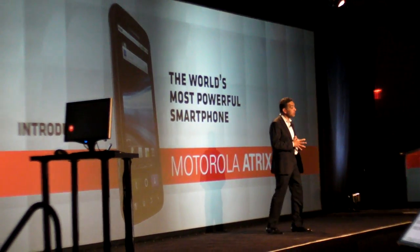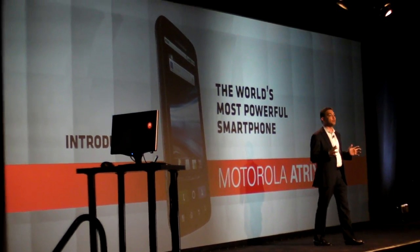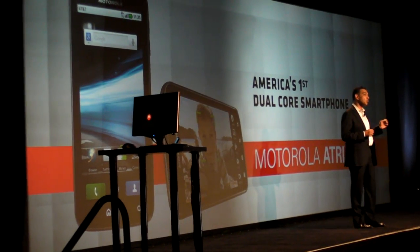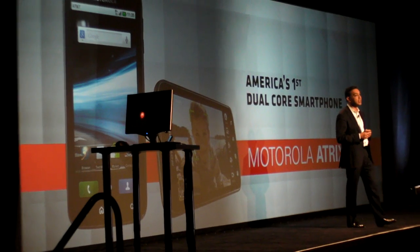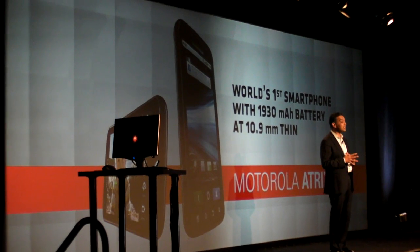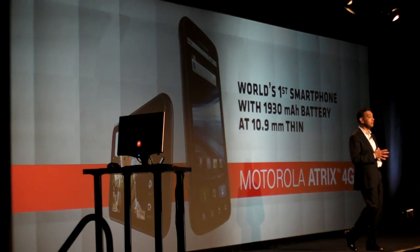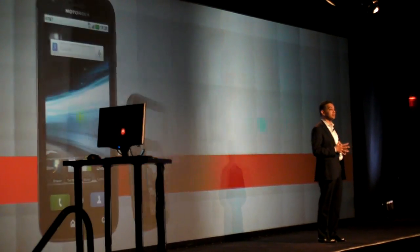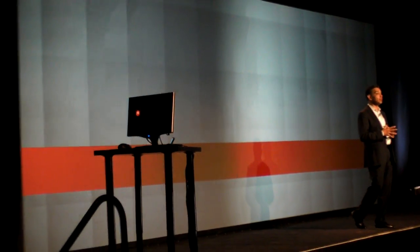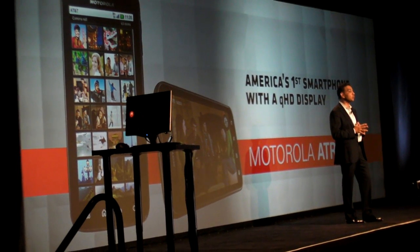Mobile computing. I'm pleased to introduce the Motorola Atrix 4G, the world's most powerful smartphone. It features a dual core processor comprising two 1 gigahertz cores delivering up to 2 gigahertz of processing capability. It also features a 1930 milliamp hour battery in a 10.9 millimeter thick form factor, one gigabyte of RAM, which is comparable to a PC only a few years ago, and a quarter HD display that delivers crisp, clean video images and web browsing.